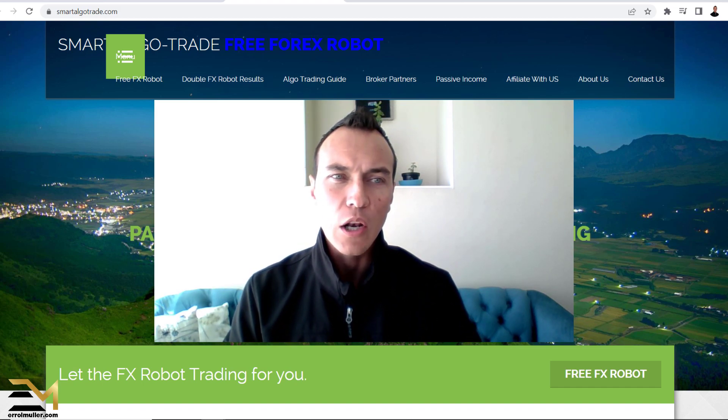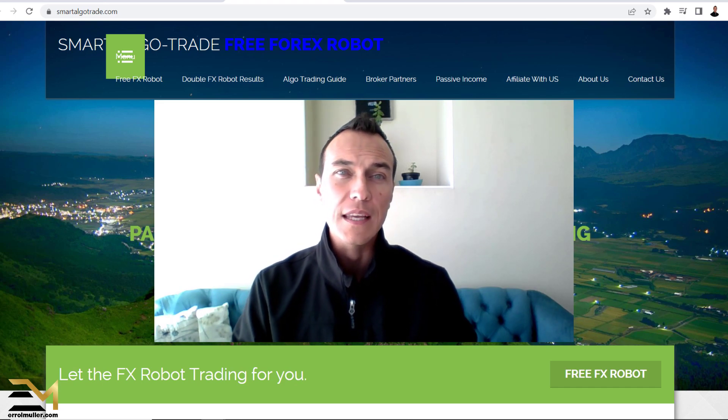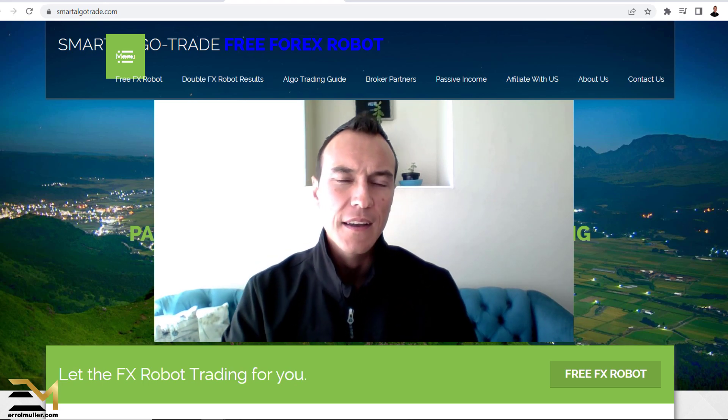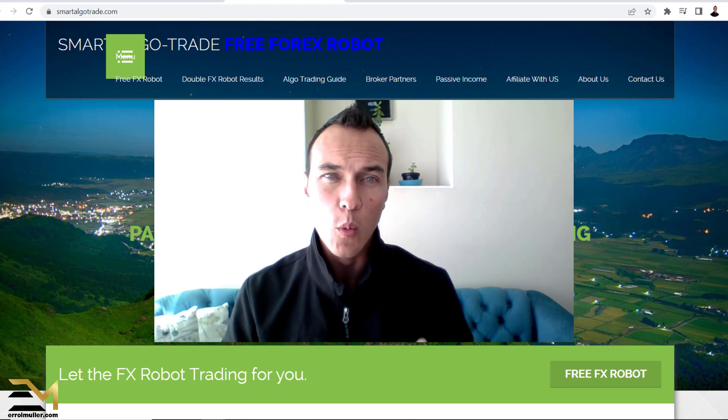Looking at today, we will be doing a forex trading review based on Smart Algotrade. This will be a review video, and I want to share with you what I can find on their website.